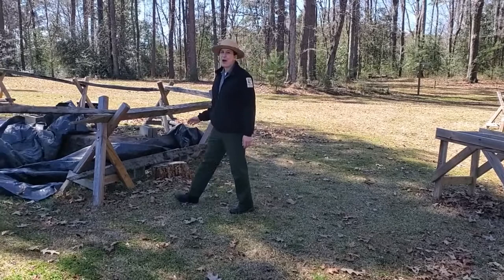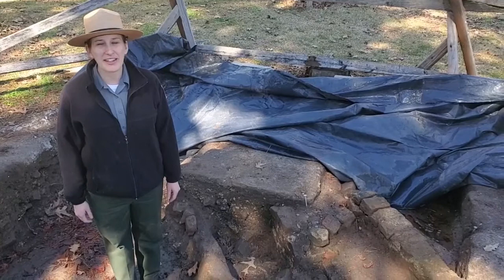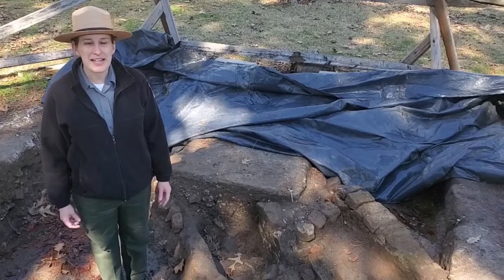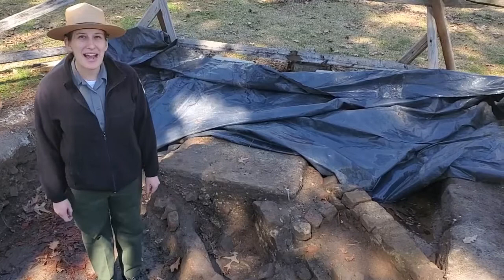Thank you for joining me on this virtual Discover Carolina program. Hopefully you learned a little more about what archaeologists do and how they help us better understand what colonial life was like here in South Carolina. I invite you to come out to Colonial Dorchester and see the historic site for yourself — check out our archaeological excavation through the Process of Discovery program on our park website for times. The park is open seven days a week, 9 a.m. to 5 p.m. in winter and 6 p.m. in summer. Hope to see you soon!